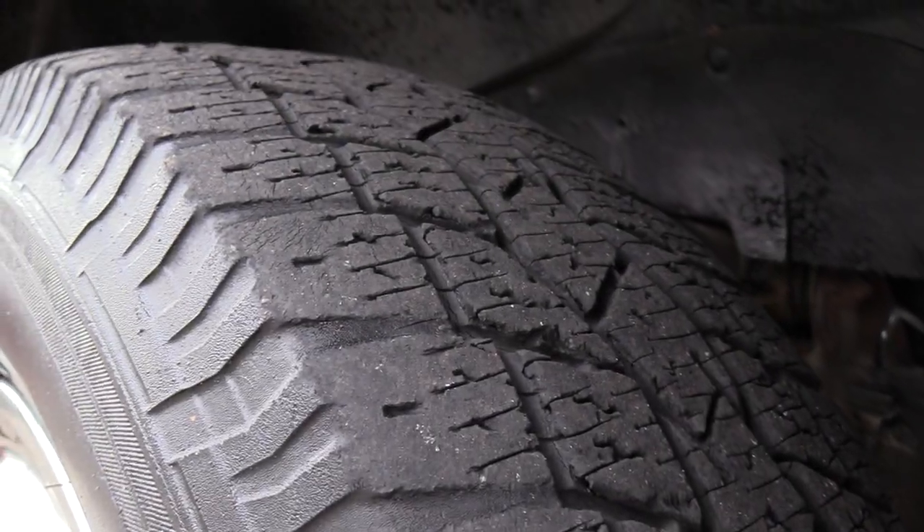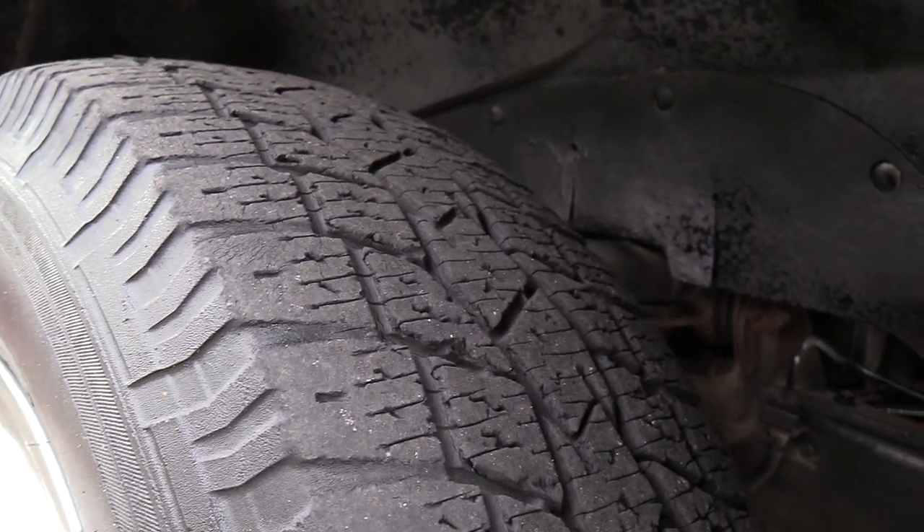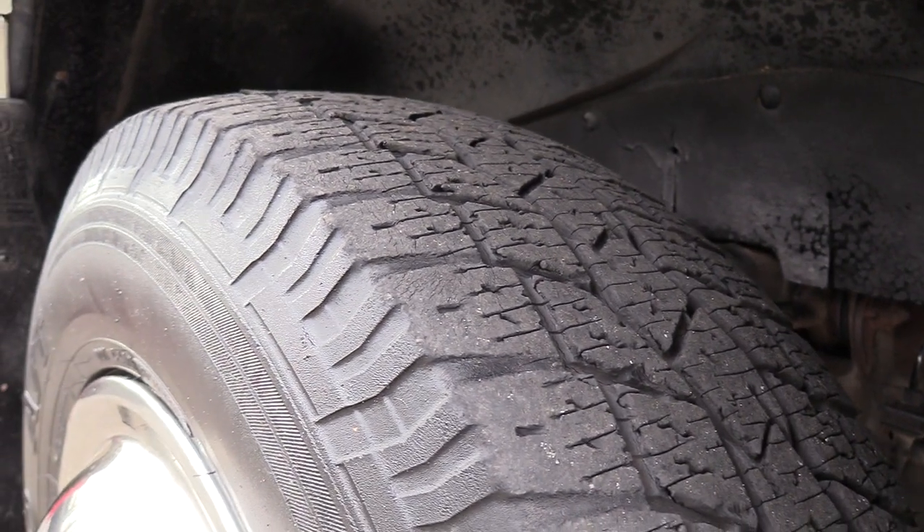I'm going to show you the front passenger side tire. Front tires are around three and five thirty-seconds, so they are getting a little low there.